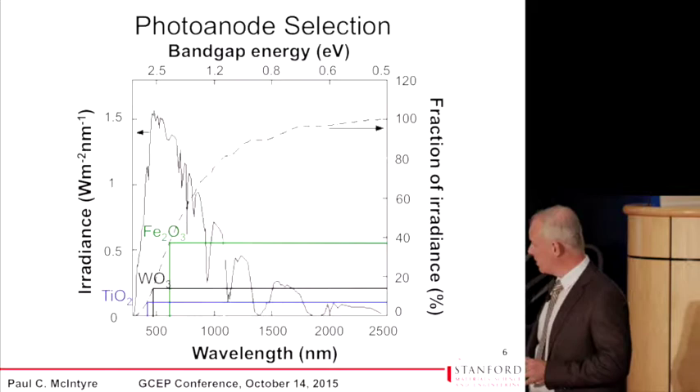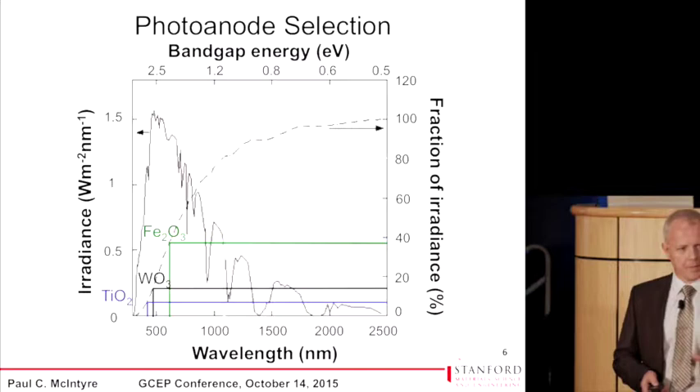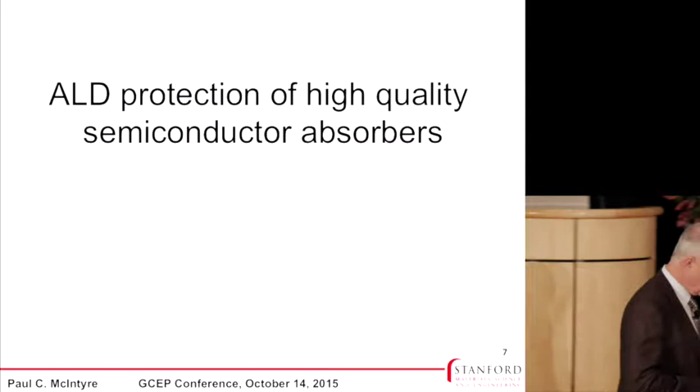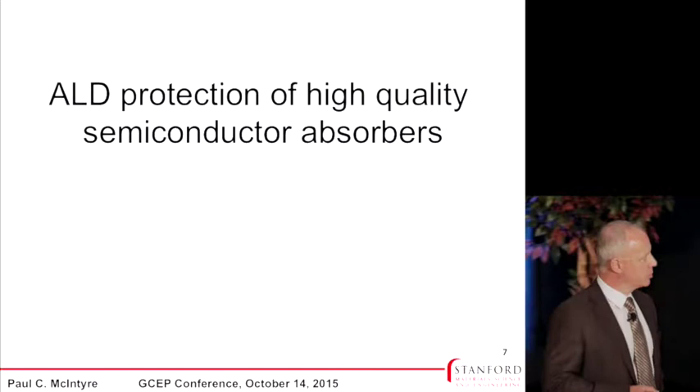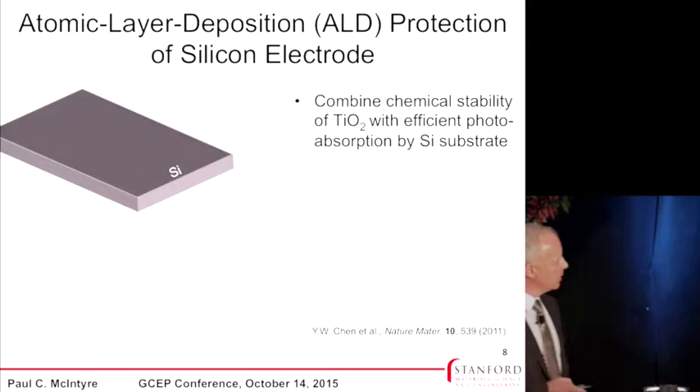We've been focusing initially on how to protect silicon and other high-quality absorbers so that they'll be stable under these very demanding conditions. The approach we've used takes advantage of atomic layer deposition, or ALD, which is widely used in the semiconductor industry. We start with a silicon wafer that has an oxide on it — a very thin oxide on the order of one to 1.5 nanometers. We use ALD to coat this substrate in a quasi-layer-by-layer fashion.